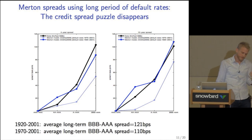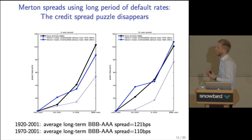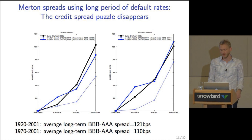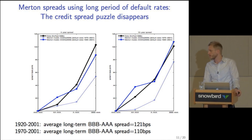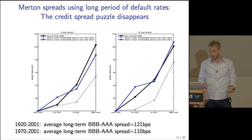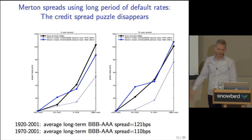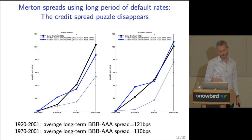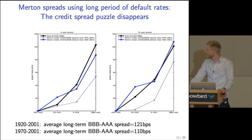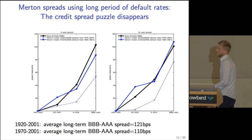The question arises whether the economy was materially different in the early period. Looking at the long-term BBB-AAA spreads published by Moody's, the average spread over the long period is 121 basis points versus 110 basis points over the short period — quite similar. These spreads include callable bonds, which complicates things slightly, but on average they appear similar. Chen, Collin-Dufresne, Goldstein also show that Sharpe ratios in the long and short periods are very similar.